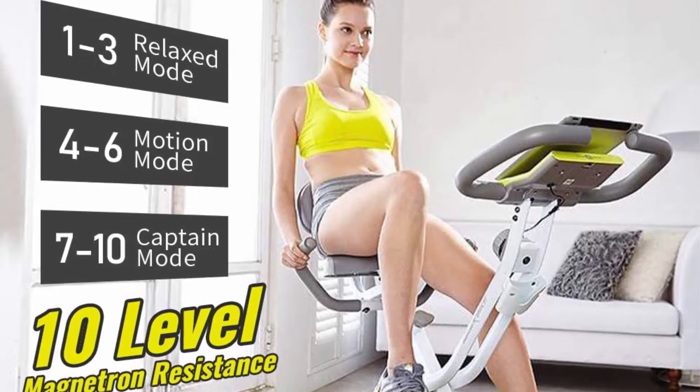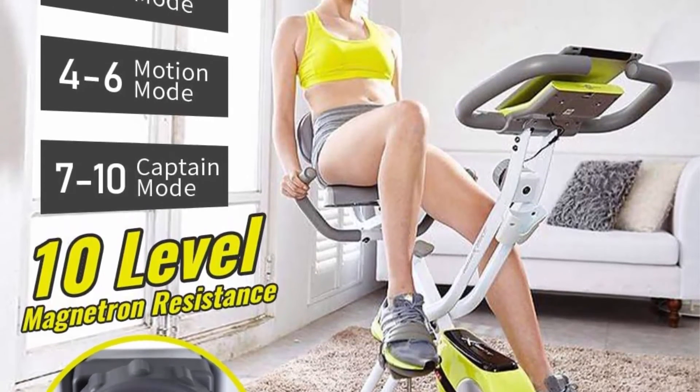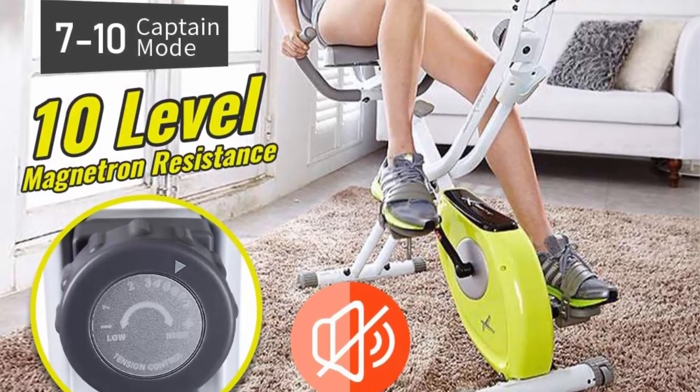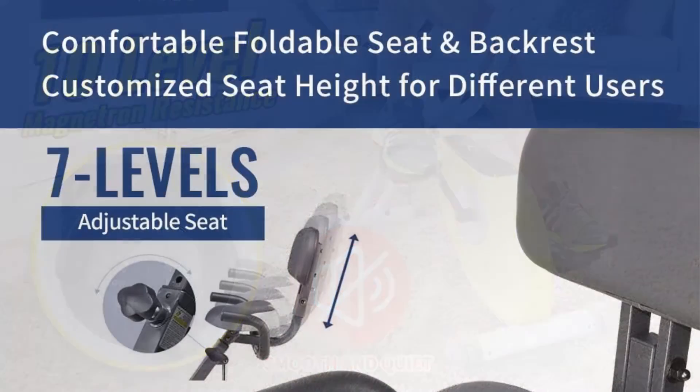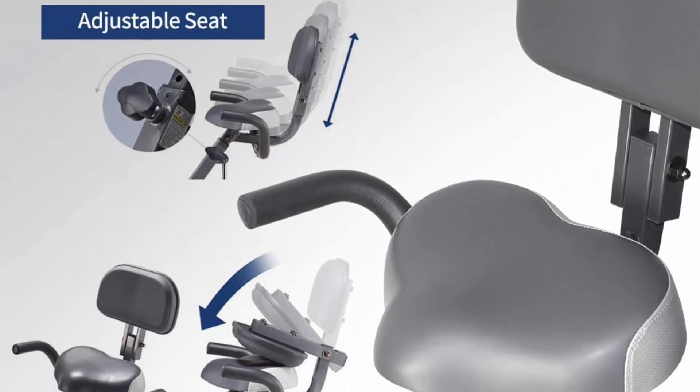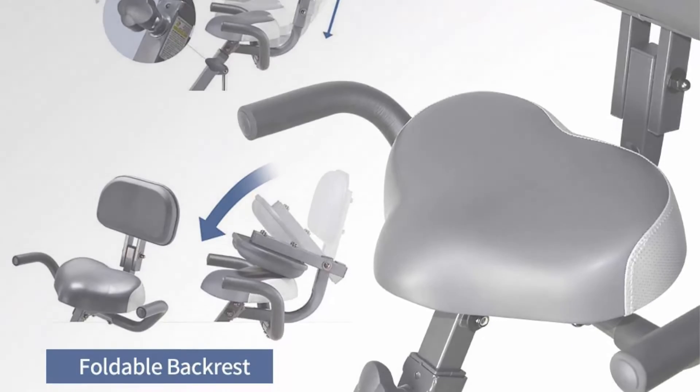There is no impact of foot trample, so there will be no noise naturally. Additionally, magnetron resistance ensures a quiet and silent cycling process. The bike features an aesthetic design with comfortable pedal tread, moderately tight knees, a wide seat and foldable backrest, and 7-level adjustable seat height for different users.